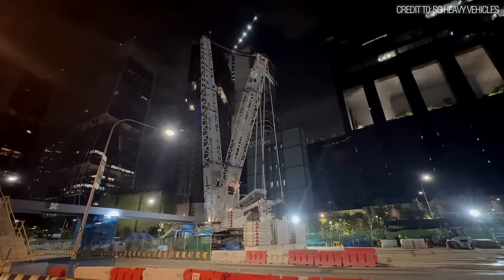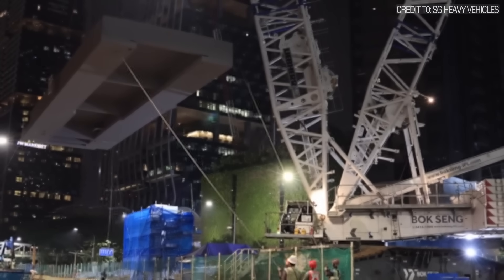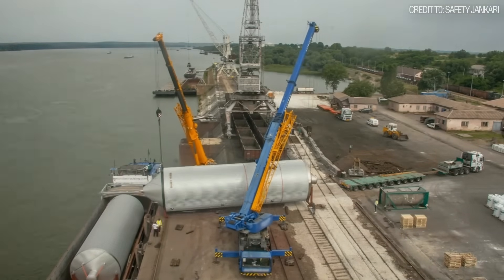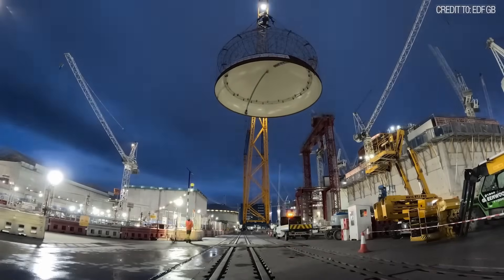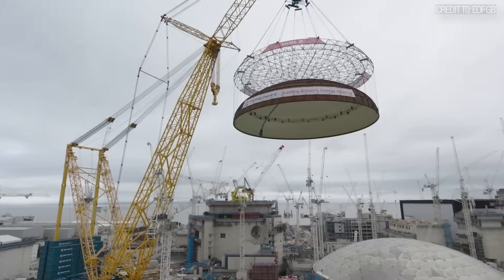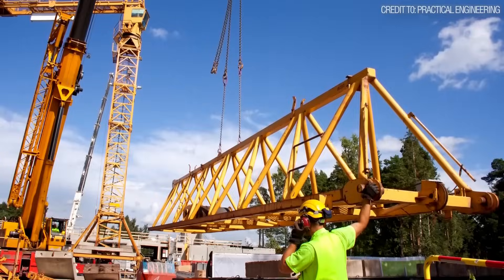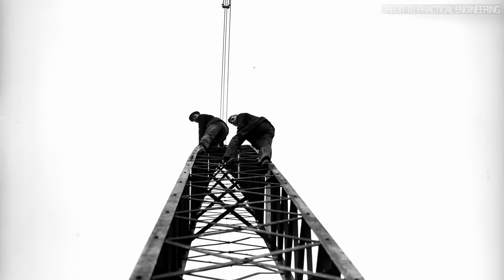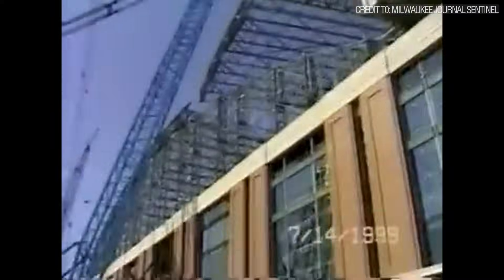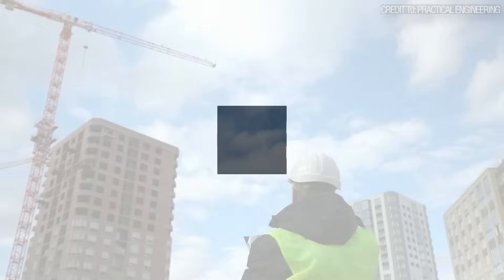A crane weighing 500 tons stands on a job site. Its task: to lift a bridge segment weighing nearly double that. It's a sight that seems to defy the basic laws of physics, a mechanical paradox playing out in steel and hydraulics. How can a machine lift something so much heavier than itself without toppling over? The answer is a masterful application of leverage, a principle as old as the pyramids. But the very science that grants these machines their incredible power also conceals a vulnerability — an external force that can turn a billion-dollar project into a disaster zone in seconds, a force that no amount of engineering can ever truly eliminate.